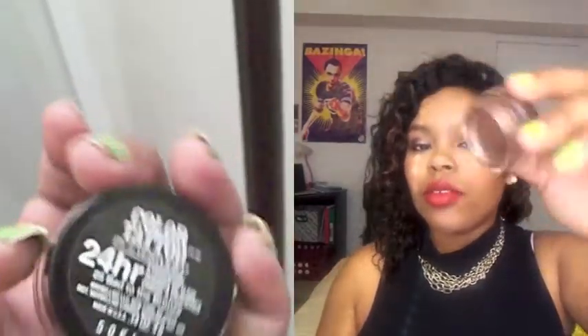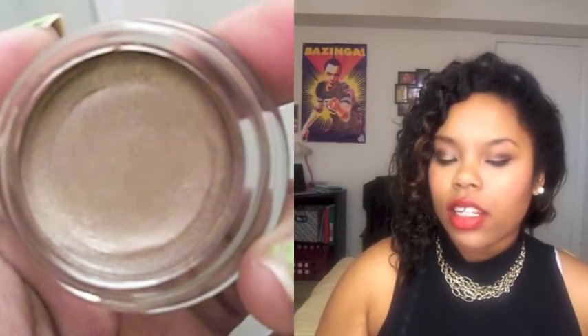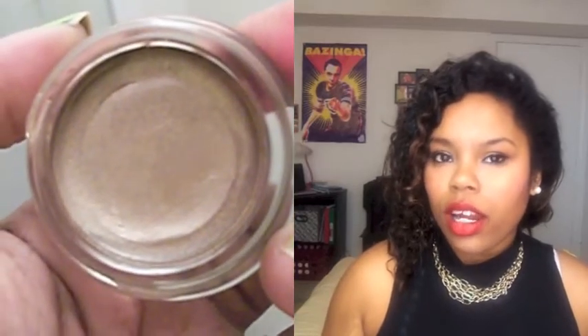The last beauty product I picked up is a Maybelline Color Tattoo in Back to the Bronx, and this is what it looks like. I love these cream shadows because they're really good for days when you don't really want to put on a lot of eyeshadow — you can just put a little bit on. They're also good as an eyeshadow base. Those are all of the beauty products I have, so let's move on to fashion.